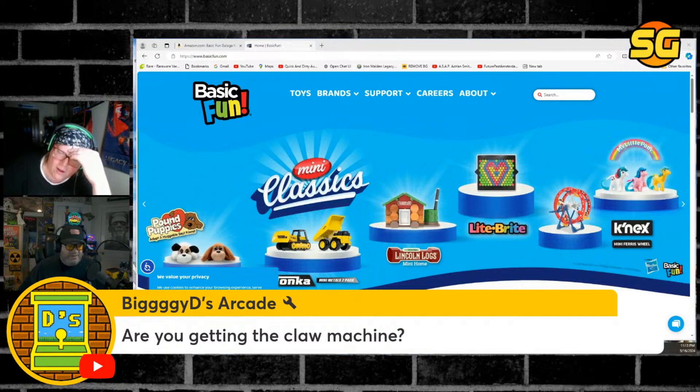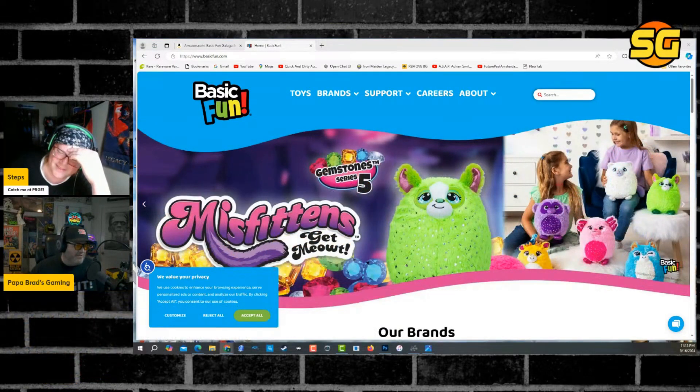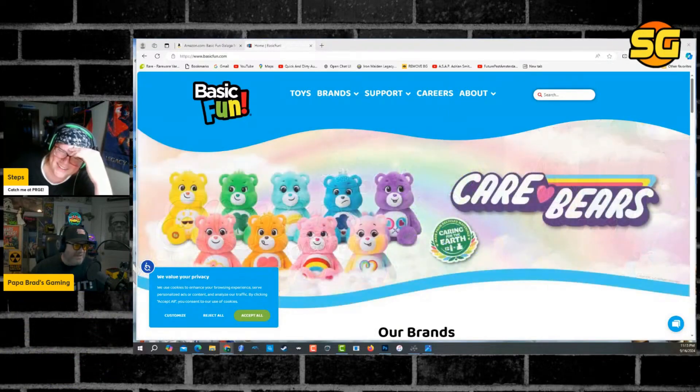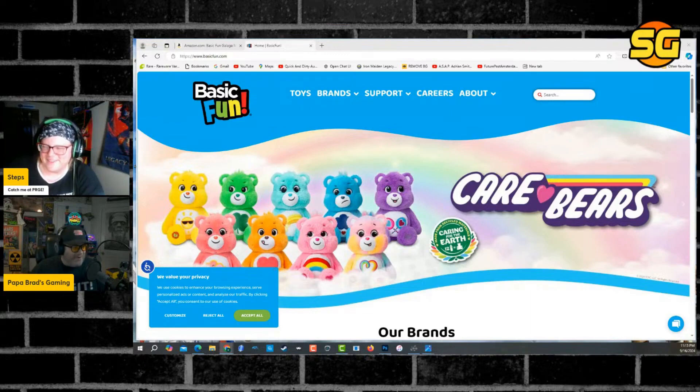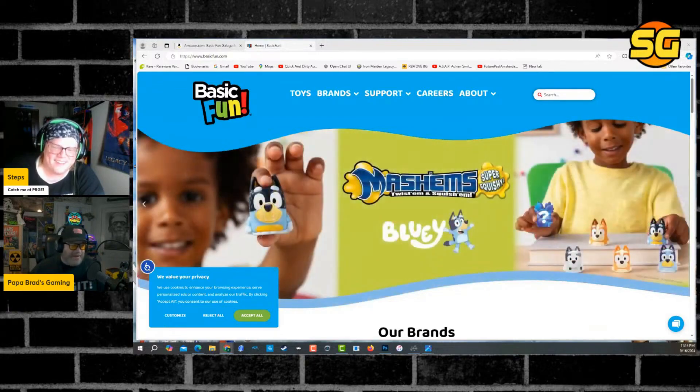Are you getting the claw machine? No, I'm not. Are you getting the claw machine, Papa Brad? Hell no. I'm as anti-claw machine as you could get. The claw machines are the things that killed arcades — they turned all my beautiful arcades into little miniature gambling centers for kids.